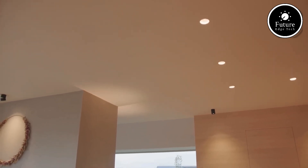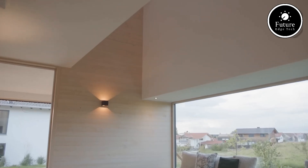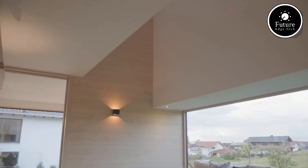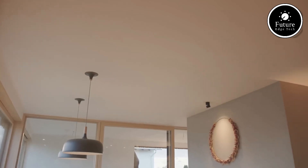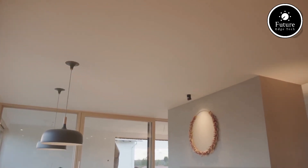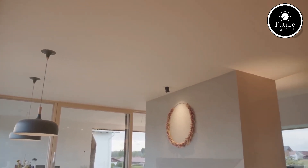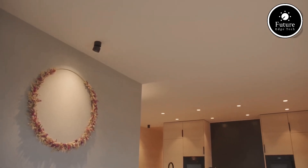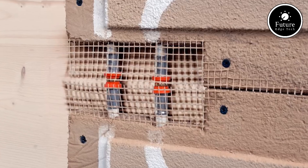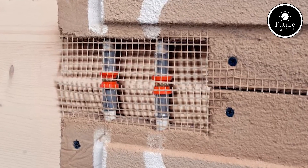Naturbo is designed for easy installation and maintenance, with smart control options that let you adjust the temperature effortlessly. Whether you use a wall-mounted thermostat or a mobile app, you can enjoy complete control over your indoor climate. Additionally, by maintaining balanced warmth, it helps prevent humidity-related issues such as condensation and mold, improving indoor air quality and overall well-being.